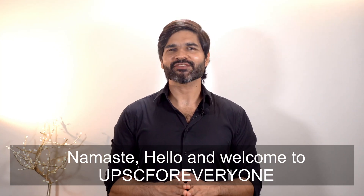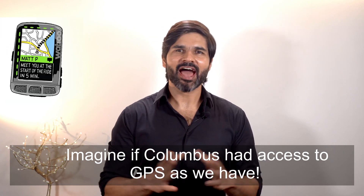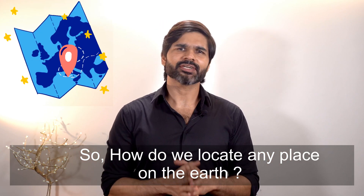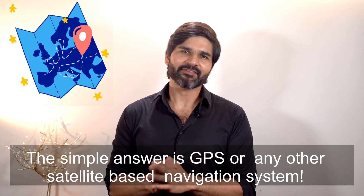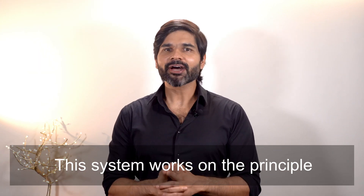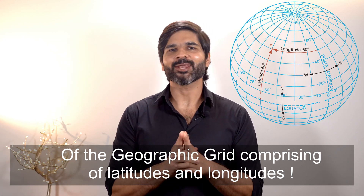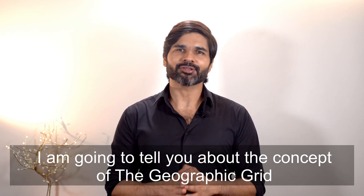Namaste, hello and welcome to UPSC for Everyone. Imagine if Columbus had access to GPS as we have — the world as we know today would have been an entirely different place. So how do we locate any place on Earth? The simple answer is GPS or any other satellite-based navigation system. And how does this system work? This system works on the principles of the geographic grid comprising of latitudes and longitudes. My name is Abhinav and in this video I am going to tell you about the concept of the geographic grid. Let's get started.